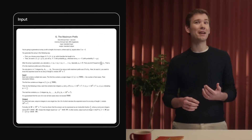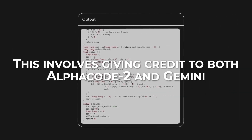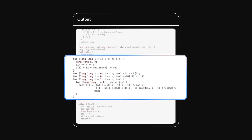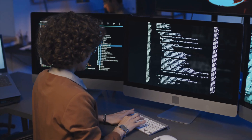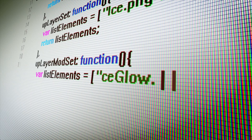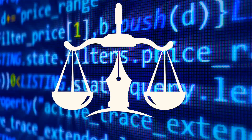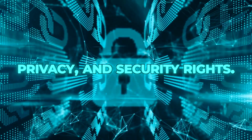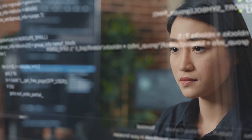It is vital to acknowledge and attribute the code generated by AlphaCode 2 when sharing or using it. This involves giving credit to both AlphaCode 2 and Gemini, and disclosing the source and context of the code, such as the problem, solution and language. It is also important to respect and protect the code generated by AlphaCode 2 when modifying or utilizing it, and to abide by the license and terms of use of both AlphaCode 2 and Gemini, as well as the laws and regulations pertaining to the code, such as intellectual property, privacy and security rights. In addition, it is necessary to monitor and regulate the code generated by AlphaCode 2 when updating or using it.